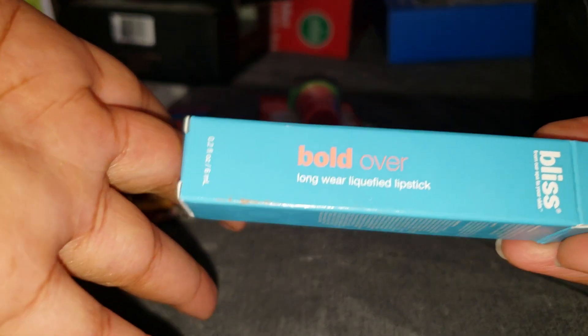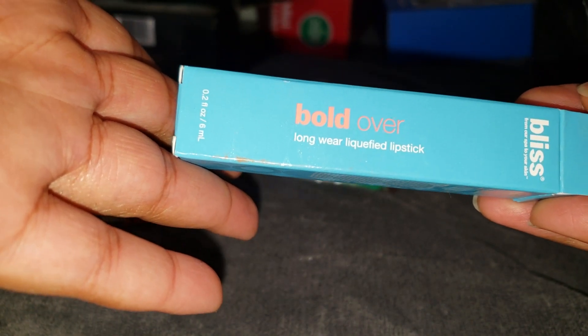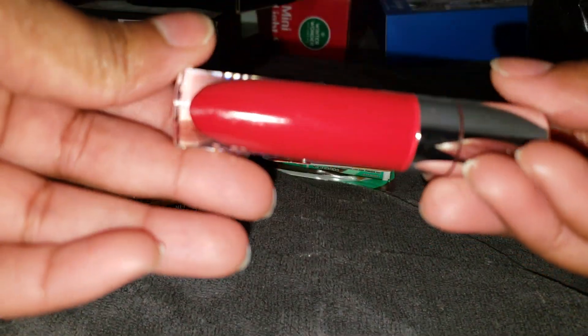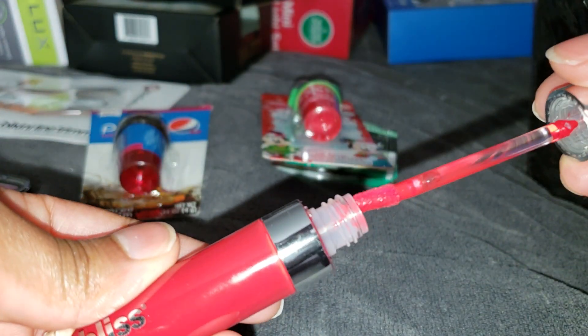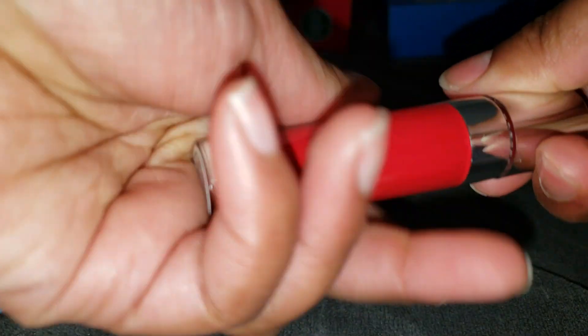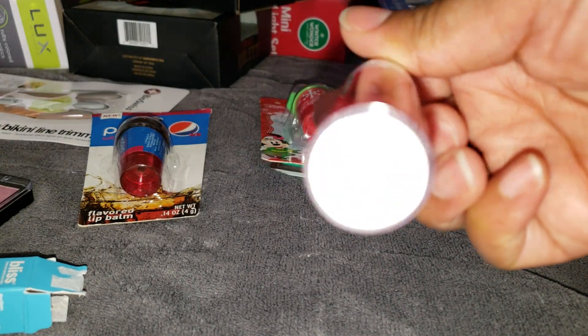I also tried this Bliss Bold Over long-wear liquefied lipstick for the first time. The container is really cute and it comes with a doe-foot applicator. The color is Cherry on Top — I thought it would be a pretty color for me.